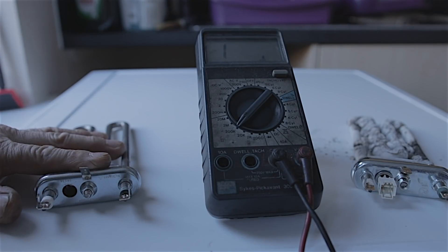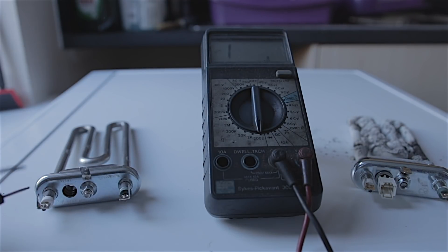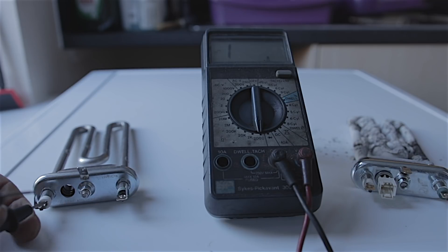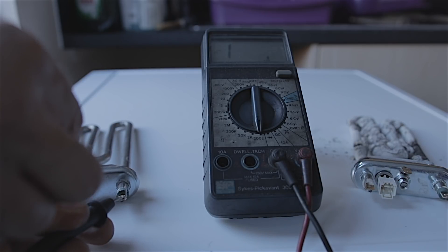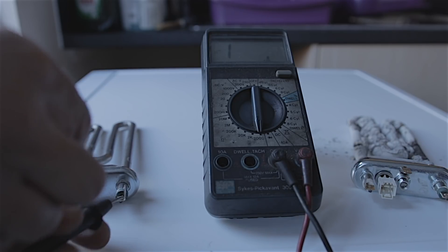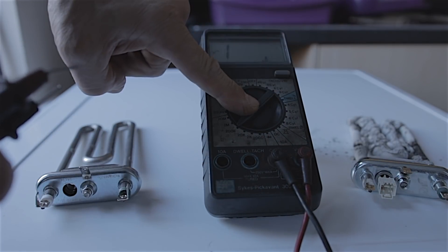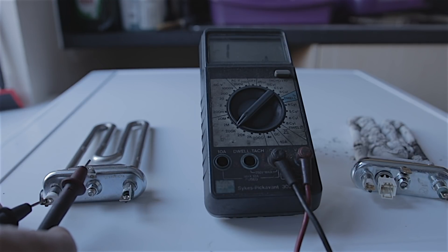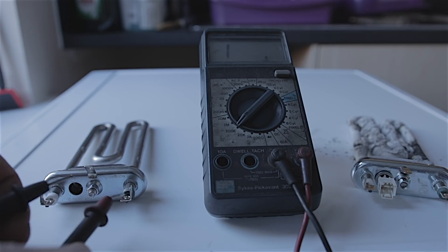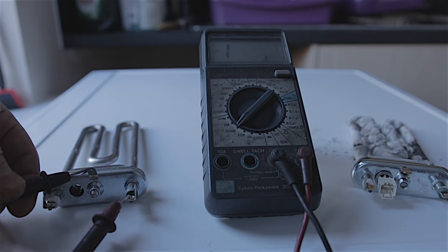Now if I come to our brand new heating element - I'll put it back to 200 ohms. Probe from positive to earth: nothing. Neutral to earth: nothing. That's how it should be. Now I'll turn this multimeter up to 200,000 ohms. From positive to earth: nothing - open circuit. From neutral to earth: open circuit. As it should be.